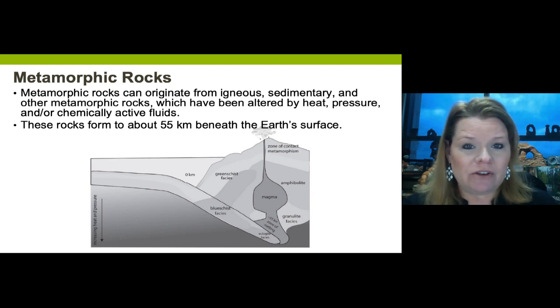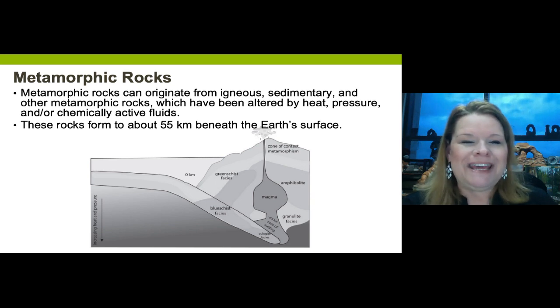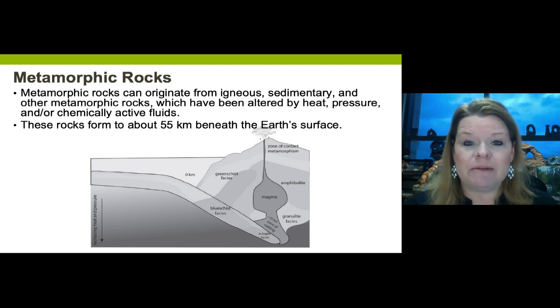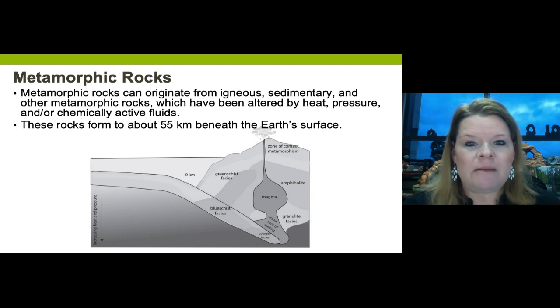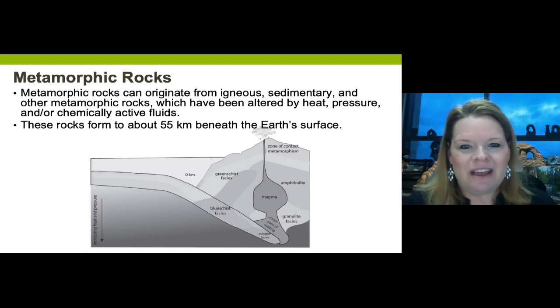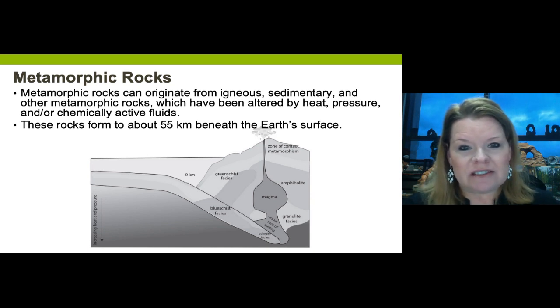Magmatic materials underneath the surface constantly heat up rocks that may not completely melt. Metamorphic rocks can come from any rock type: an igneous rock that's plutonic or extrusive, a sedimentary rock that's been heated or pressured with chemical fluids added, or even a pre-existing metamorphic rock that gets under those same conditions of heat and/or pressure with chemically active fluids.